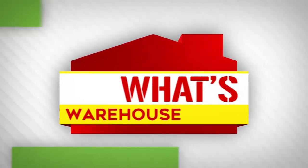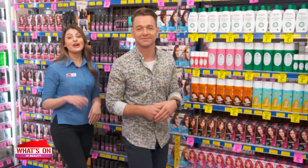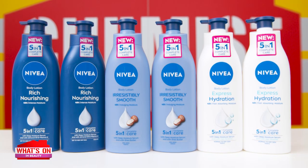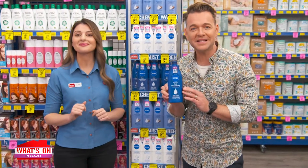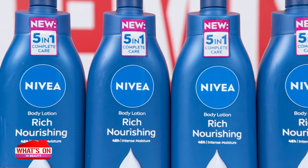Let's go. Nourish your skin when you use Nivea's dermatologically approved body lotion. Nivea Rich Nourishing Body Lotion offers 48 hours of intensive moisture for healthy looking, glowing skin. This lotion smells amazing. It's formulated with almond oil and vitamin E, both of which are beneficial for skin health.